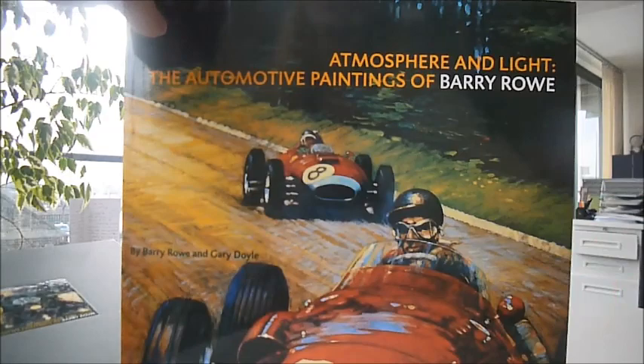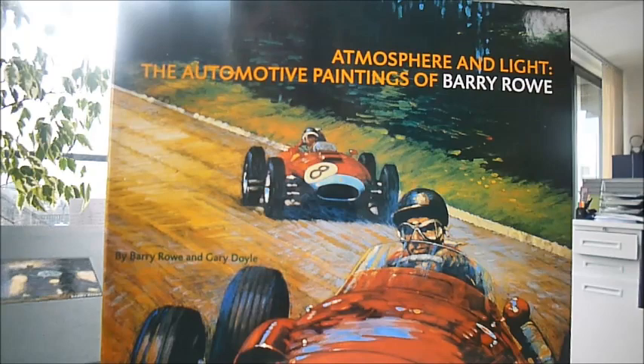Here is something very, very special. In British Racing Green, with a tipped-in illustration on the front of the slipcase — a very nice, sturdy slipcase — is this beautiful book: Atmosphere and Light, the automotive paintings of Barry Rowe.